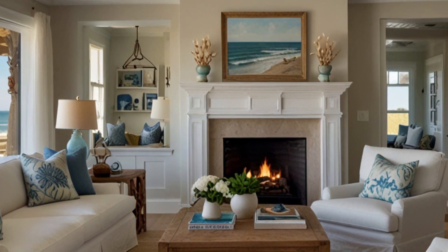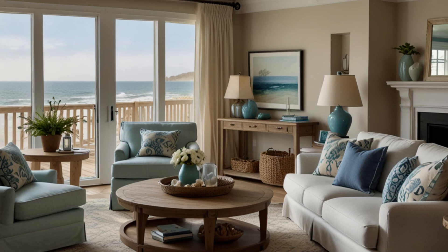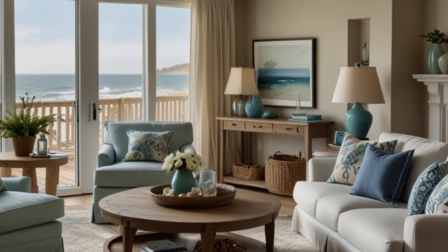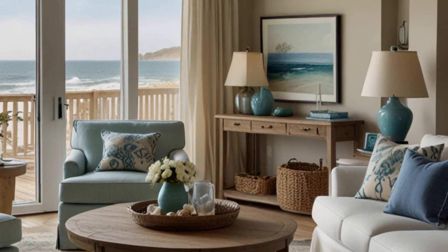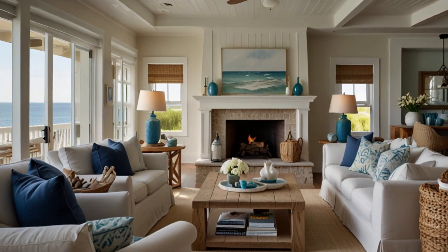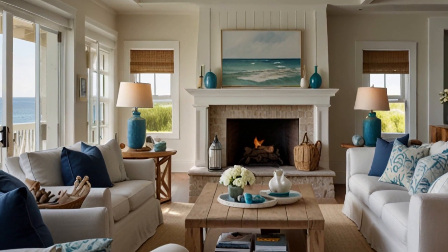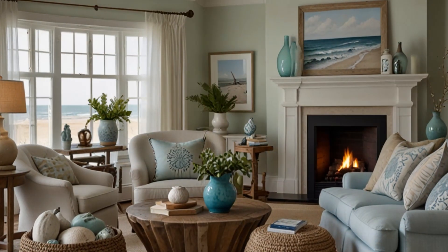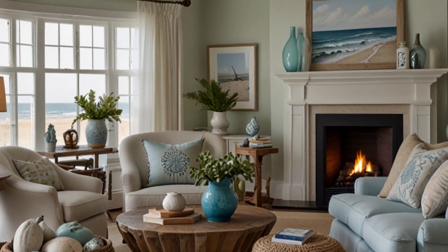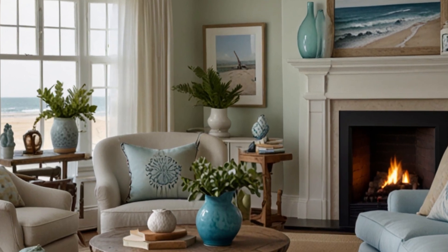8. Accessorizing with Coastal Touches — discover how to accessorize your living room with subtle coastal touches that enhance the beachy theme without overwhelming the space. We'll share ideas for incorporating small decorative elements like lanterns, glass vases, and woven baskets. 9. Using Plants and Greenery — explore the role of plants and greenery in bringing a touch of nature into your coastal living room. We'll discuss the best types of plants that thrive indoors and complement the coastal aesthetic.